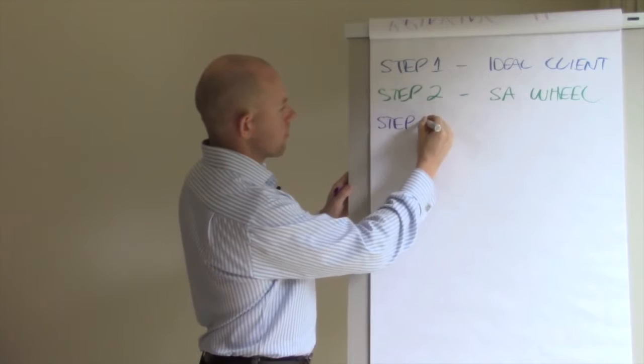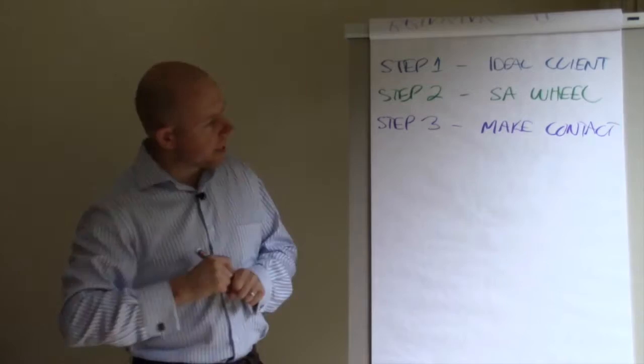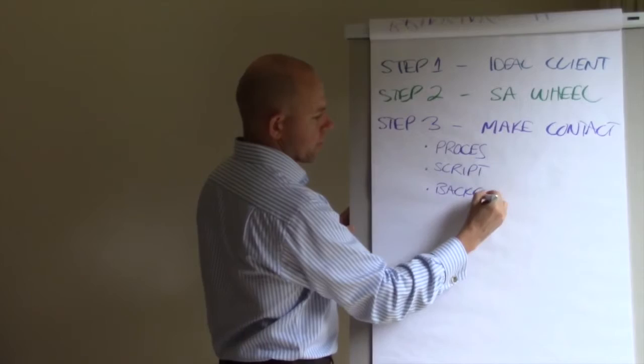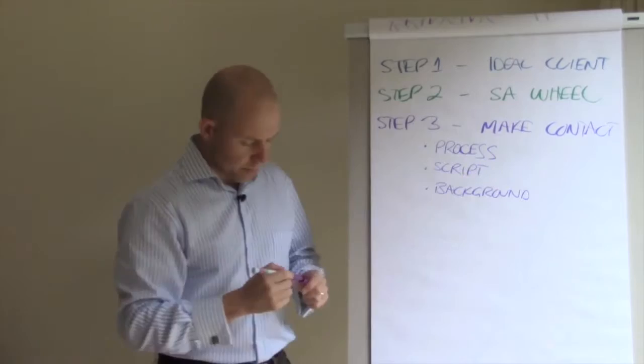Step three — now we're going to make contact. Before jumping in, there are a few things to understand: what's our process going to look like, what script are we going to use, and what background information do we need to supply to the person before we meet them. Let's look at the process first.